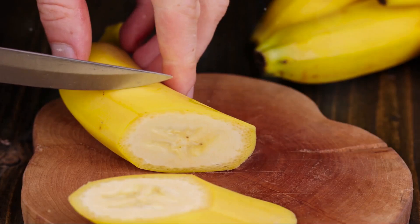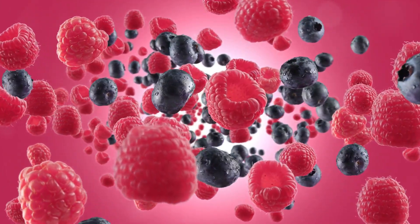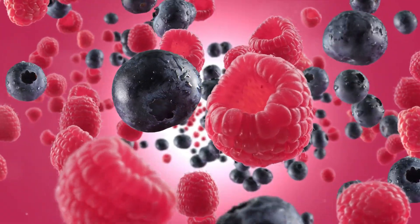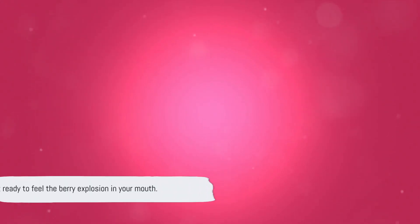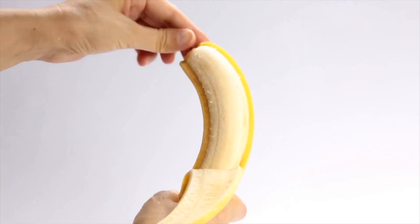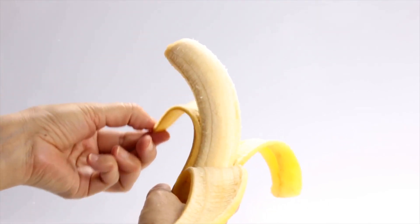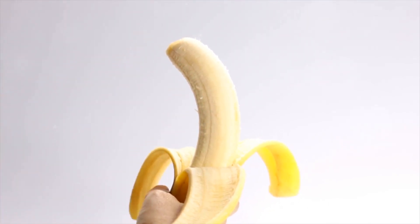Next up, the Berry Blast. This smoothie is a riot of flavors, each berry bringing its own unique taste to the party. We start with a generous handful of mixed berries — raspberries, blueberries, strawberries, blackberries — the more the merrier. These little guys are not just delicious but also packed with antioxidants and fiber. Next, we add a ripe banana to the blender. Besides its creamy texture, a banana infuses our smoothie with natural sweetness and is also a great source of potassium.